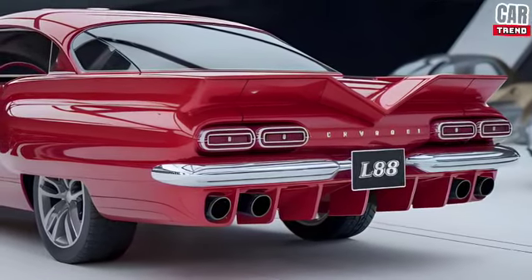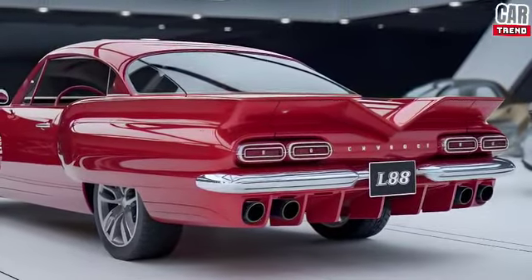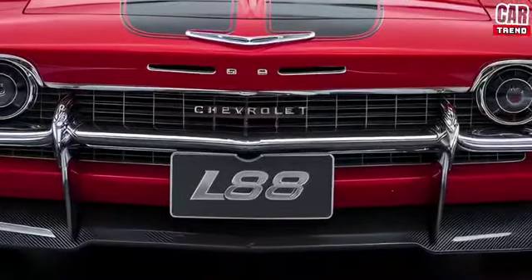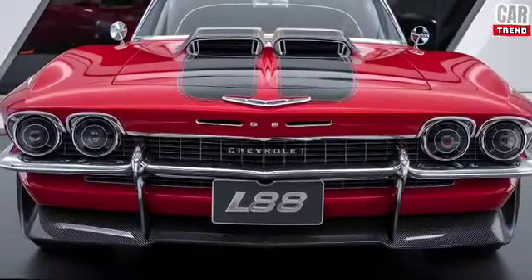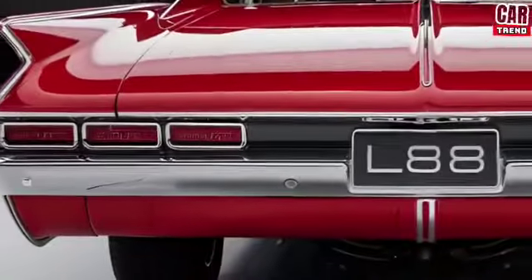The exterior is pure muscle car aggression with a modern twist. Chevy's taken inspiration from the original L88 but given it a futuristic edge. You'll notice the wide, menacing stance, a sculpted hood with functional air vents, and of course those signature flared fenders that scream performance. And let's not forget the 20-inch forged wheels and quad exhaust system, making sure this car looks as tough as it drives.